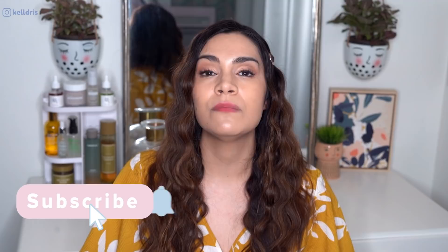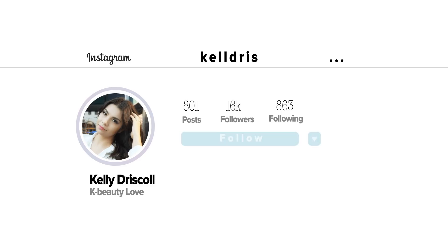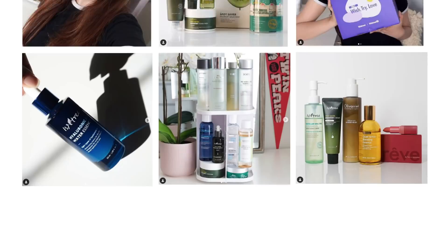That is a wrap for episode 10 of This or That! I can't believe we've done 10 episodes. Let me know what you want to see on the next episode — if you still love them, I'll keep making them. If you haven't subscribed but enjoyed this, please hit subscribe. I release two new K-beauty focused videos every single week. Turn on notifications so you're never out of the loop, and come join me on Instagram where I post reviews and introduce new products. Hope you are healthy, happy, and safe — talk to you soon, bye!